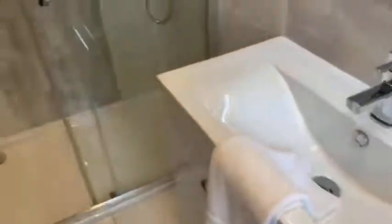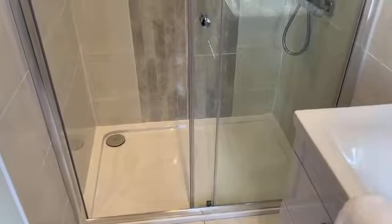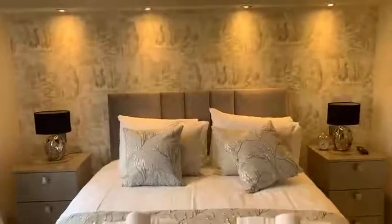Fully tiled, as you can see. WC, designer floating vanity and basin, electric LED mirror, and a very large double-sized fully tiled shower enclosure. Really, really spacious — these photos and this video really aren't going to do it justice, but it's beautifully spacious. And that's bedroom number one.